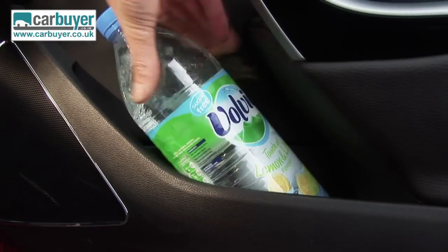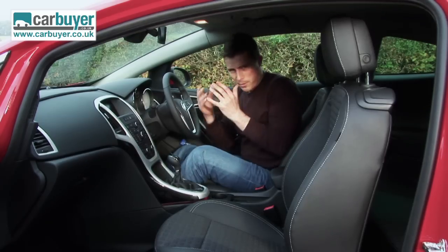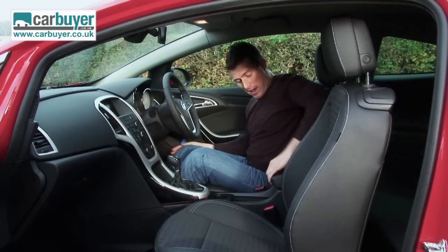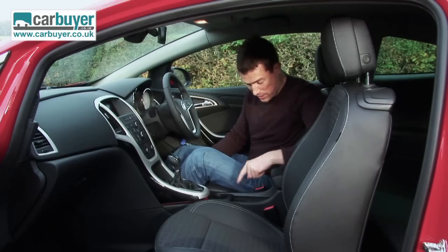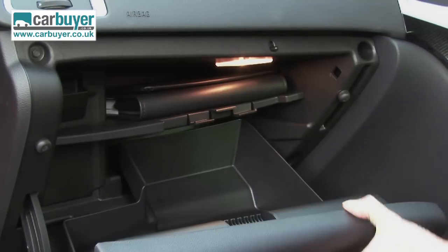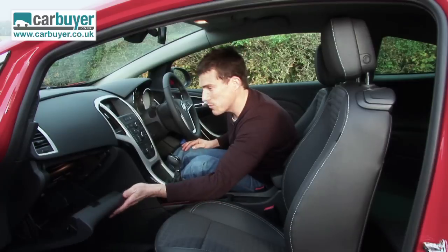Side door bins — they're like buckets. And I'm sorry to harp on about practicality, but I need to show you this: there's a secret cubby there, one under the central armrest, some cup holder and cubby area here, another cup holder, another cubby area down here, and the glove box is a decent size with a handy shelf in it as well.